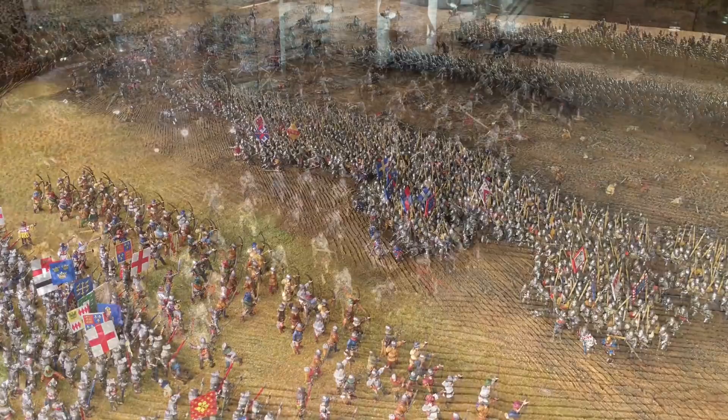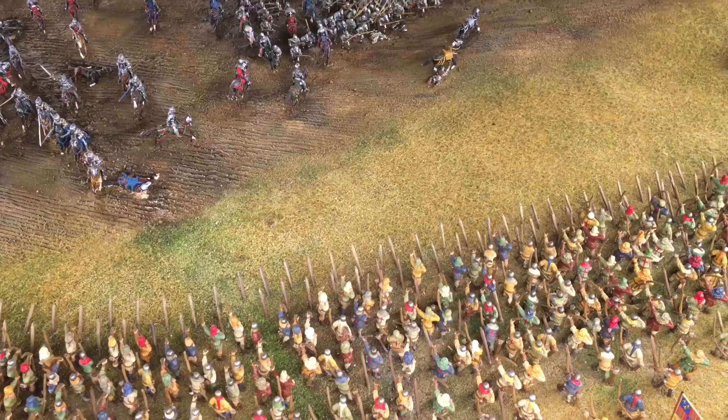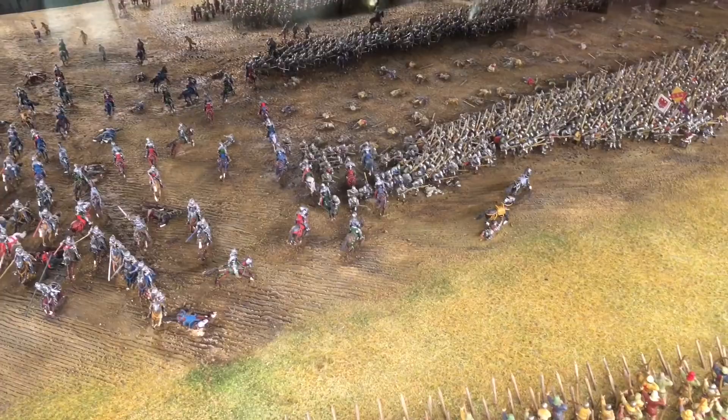I was really excited to see the model because it kind of represents a crossover moment for wargaming and historical modelling. It's a very public-facing venue and people's reactions when they walk up are pretty obvious — people really like it. It's captivating for obvious reasons.